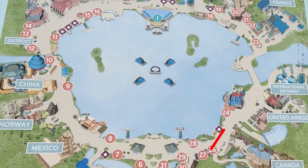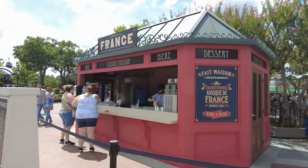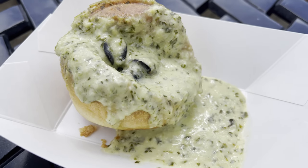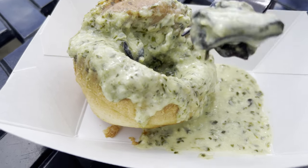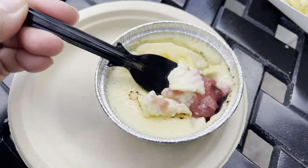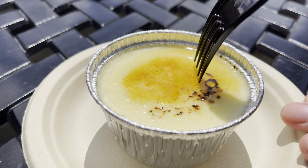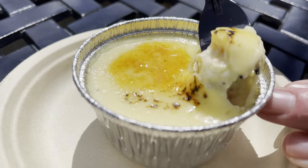After leaving the Canada pavilion, we made our way over to France, where we picked up even more new dishes for this year. The brioche au escargot is a brioche bun smothered in a delicious creamy garlic sauce and topped with escargot. I also picked up the creme brulee, which has a raspberry jam surprise at the bottom — such a refreshing little treat. I'm loving all of the new items I've picked up so far for this year's Food and Wine Festival.